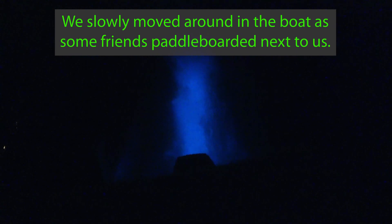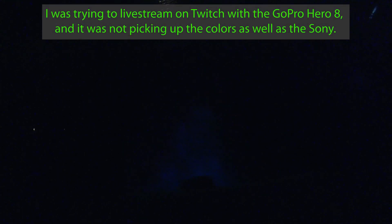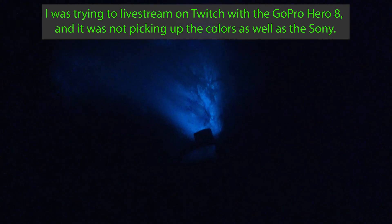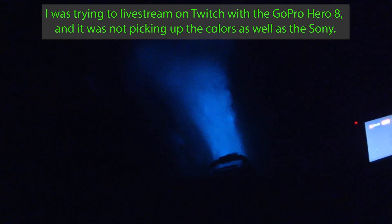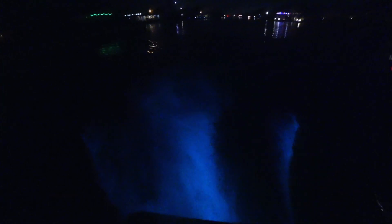Look at that, that's cool! You've got to be able to see that — there you go, that's as bright as it's going to get right there. So this is called bioluminescence, produced by an organism called dinoflagellates, also known as plankton — they're single-celled eukaryotes. Maybe you can see it on the side of the boat there.